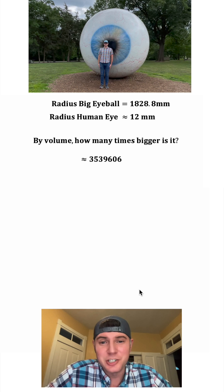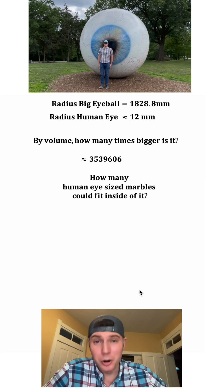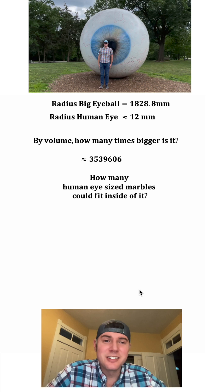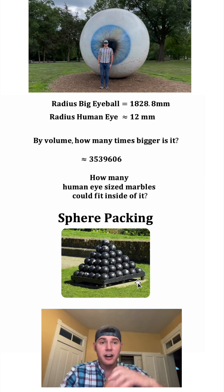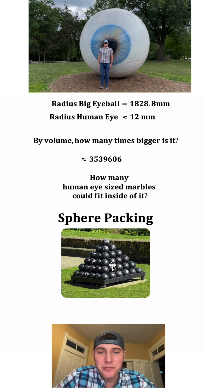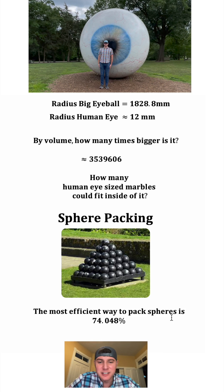So now I have a follow-up question: how many human eye-sized marbles could fit inside of it? This is a different type of question — this is called sphere packing. The idea is that there are gaps where there is no sphere, just air. It's been proven that the most efficient sphere packing you can do is 74.048%, or 0.74048. If we multiply this by the big eyeball's volume, it gives us how many marbles would fit inside the sculpture — about 2.6 million.